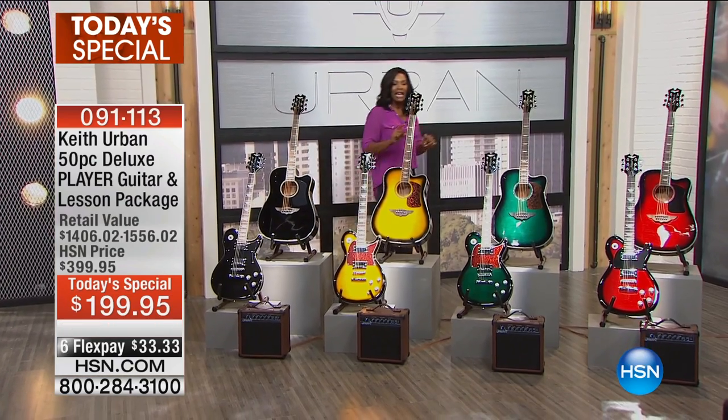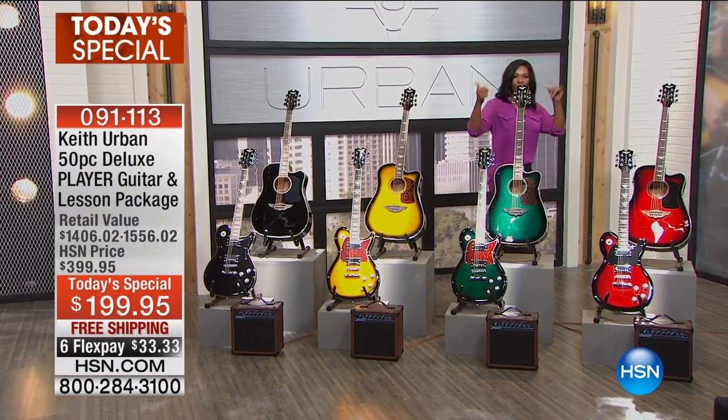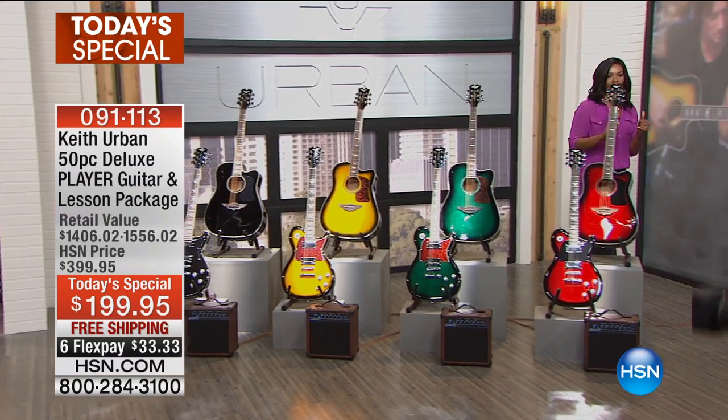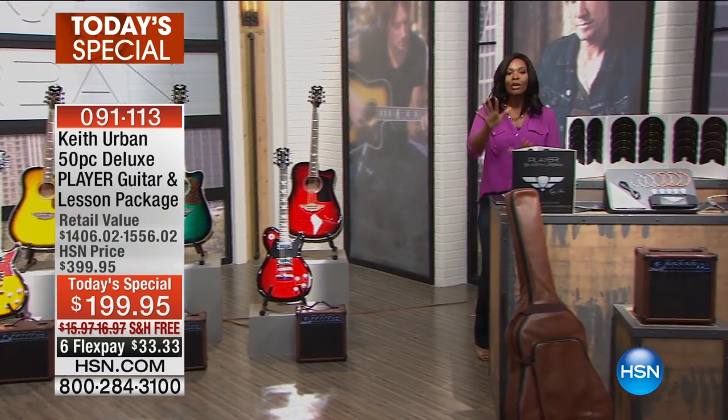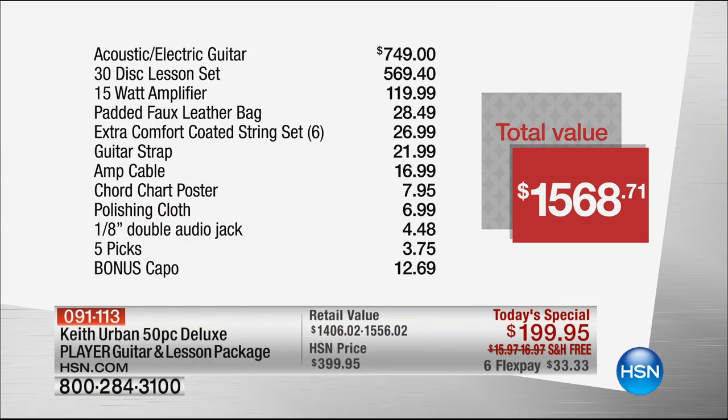No matter which one you pick up — electric or acoustic — you're going to get all of the extras that go right along with this, including the carry case designed specifically for it. And if you're saying you love the guitar and love Keith Urban but don't know how to play guitar — you get a 30-disc lesson set so you will be playing guitar. Keith is going to teach you.